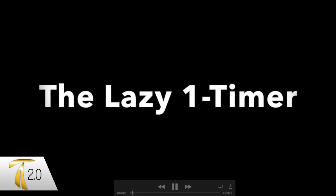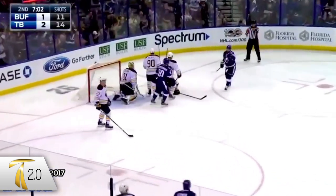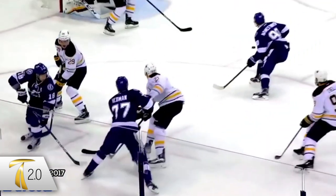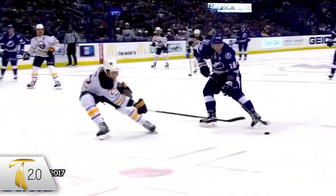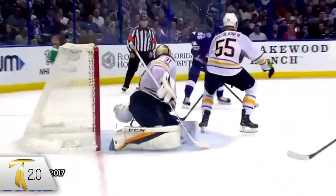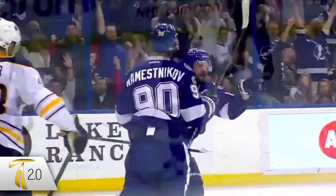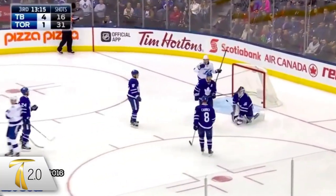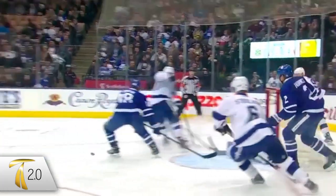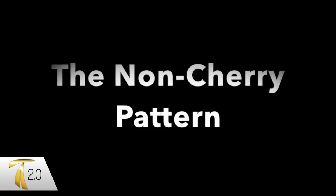The first one is the lazy one-timer. What happens here is Kucherov is reaching for that puck and shooting it in almost a spinning motion. We call it a lazy one-timer because if a coach saw you do this kind of shot in practice they'd probably say it's a lazy shot. But he scored five times out of 40 with that lazy one-timer. We see another example of that here — it's about 10% of the times when he's scoring where he used that pattern.